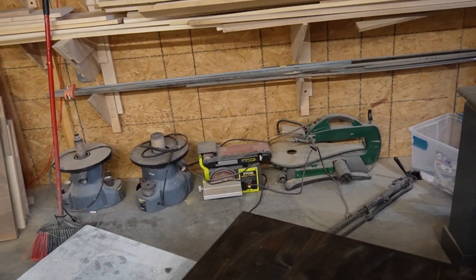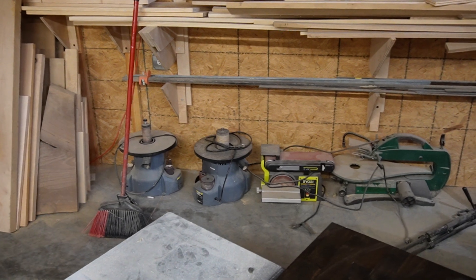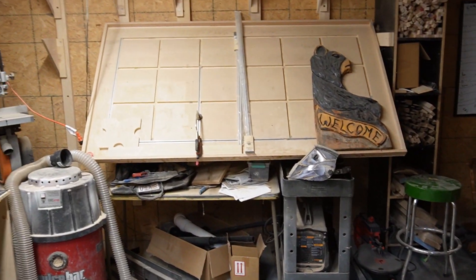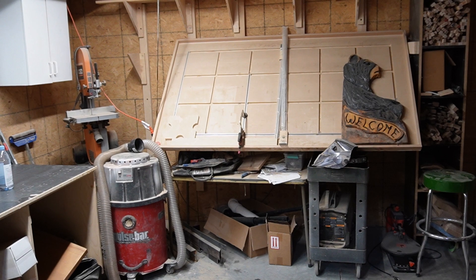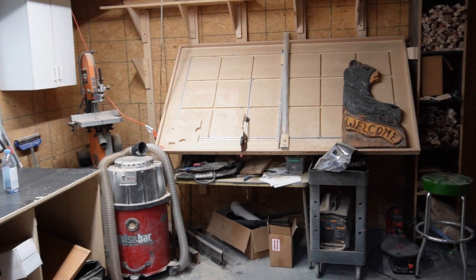Then we have odds and ends tools that we set to the side if we're not using them — those don't get used very much. We got a clamping table in the back. I'm still kind of working on that, but built it mainly for putting face frames together. Works pretty good once you figure out the track system.